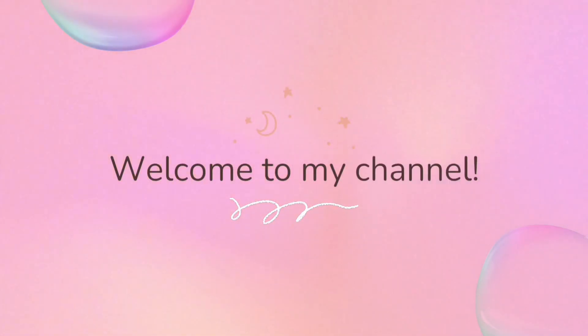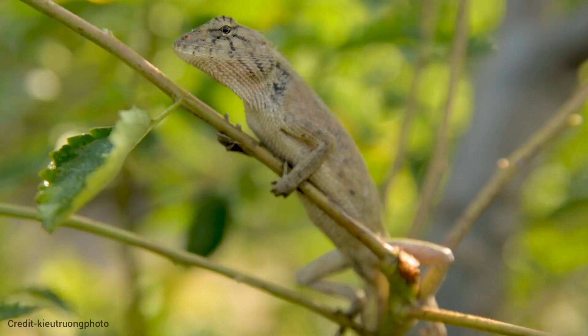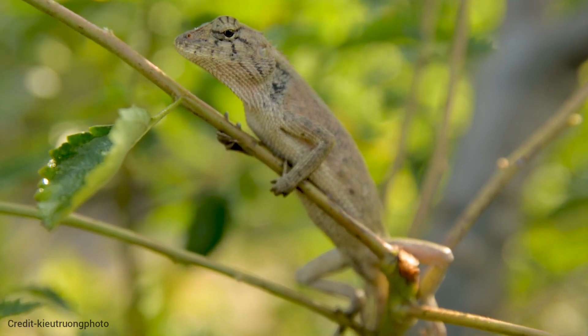Welcome to my channel. The chameleon family comprises over 200 distinct species, each with unique characteristics and adaptations.